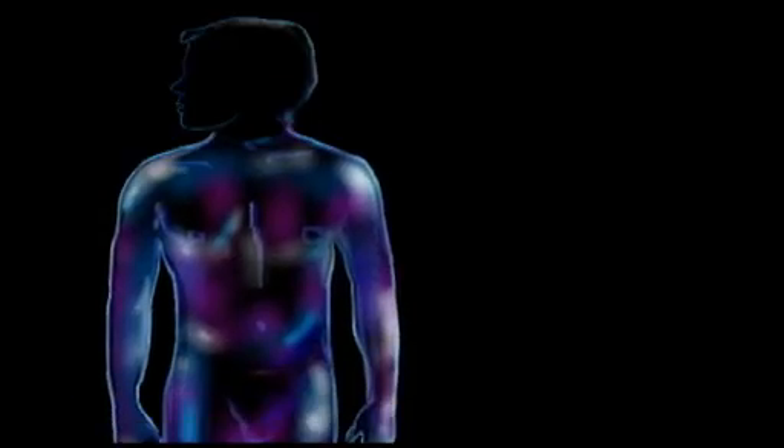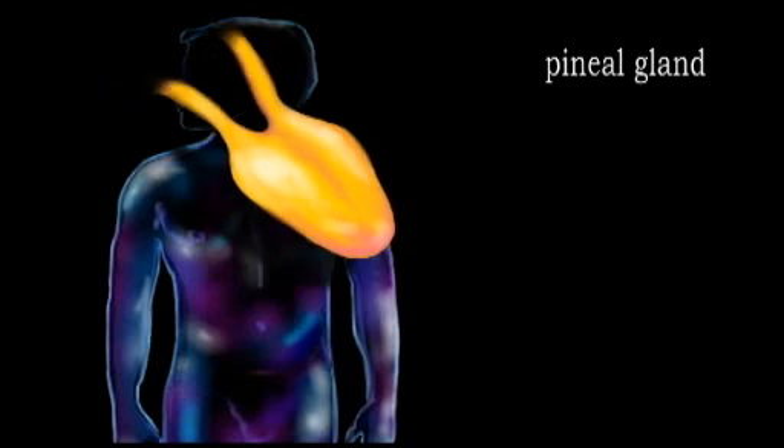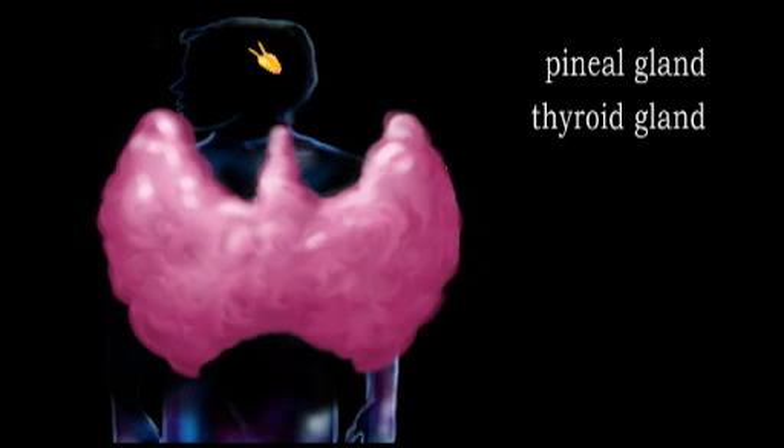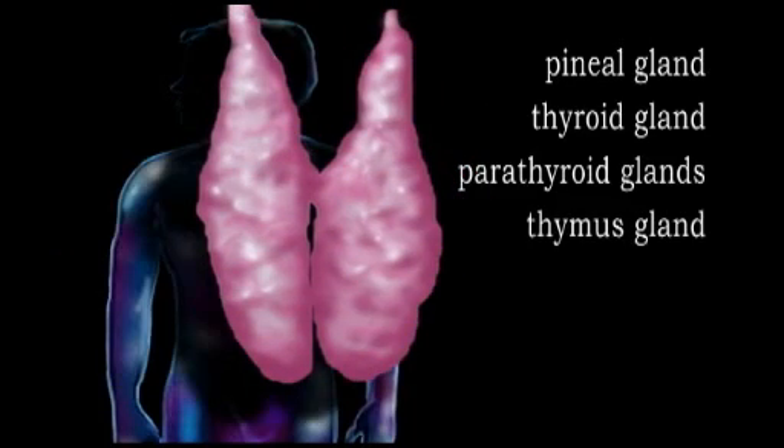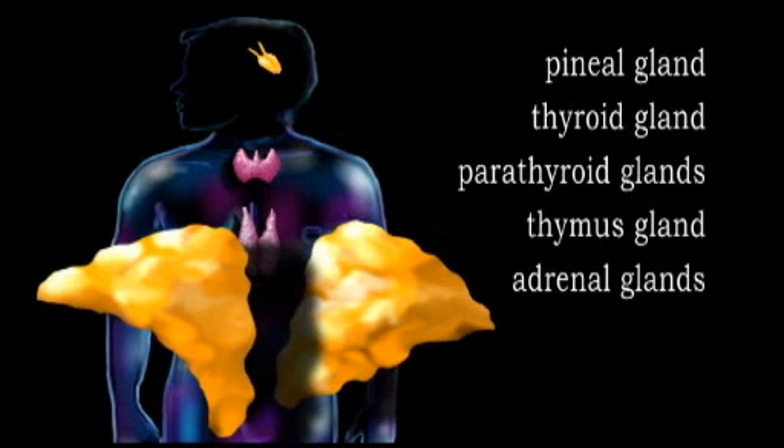In addition to the pituitary gland, the other glands of the endocrine system include the pineal gland, thyroid gland, parathyroid glands, thymus gland, and adrenal glands.